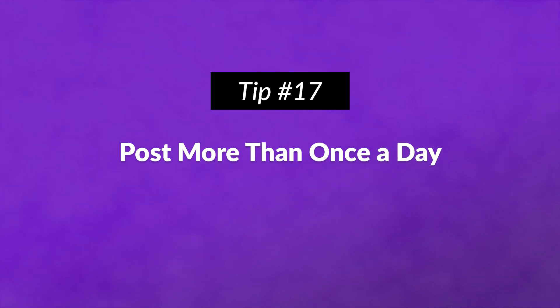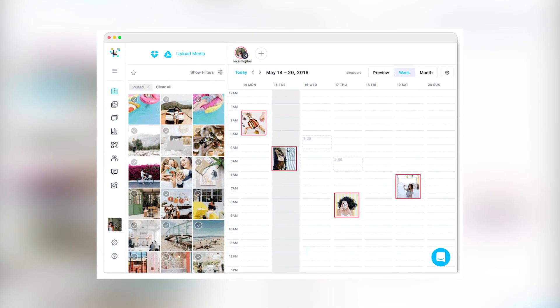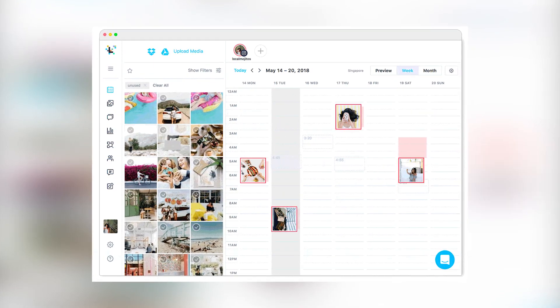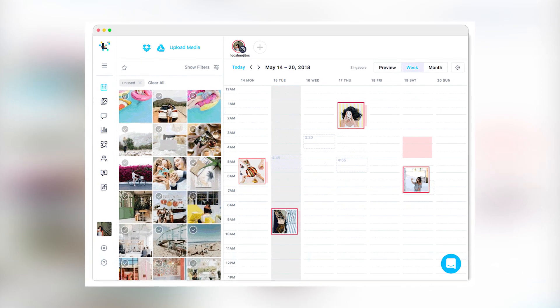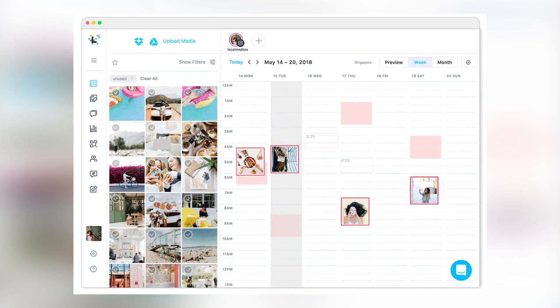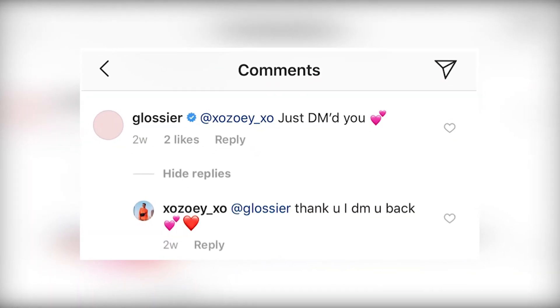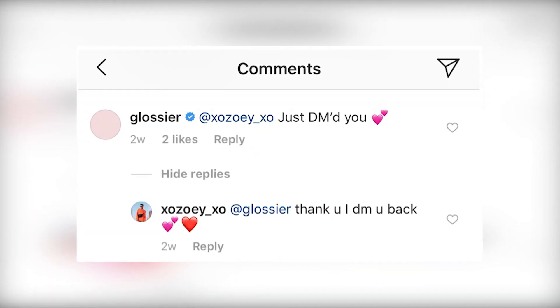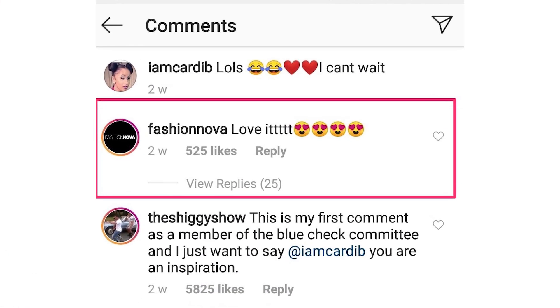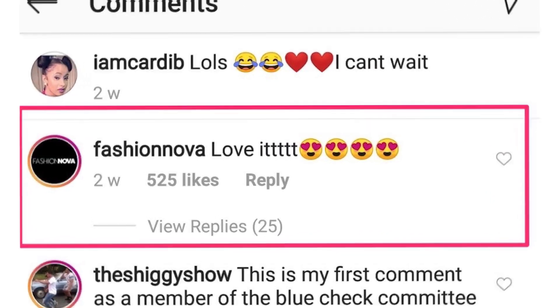Number seventeen: post more than once a day. When you consider different time zones, you're never going to catch everyone's attention with just one post a day. You can post to your regular feed at least twice a day, and if that feels like too much, be sure to utilize stories. Number eighteen: remember that engagement is a two-way street. You should respond to your comments on your feed. Additionally, follow popular accounts in your industry and comment on their posts. Also, when a user tags you in a post, check it out and write a comment.